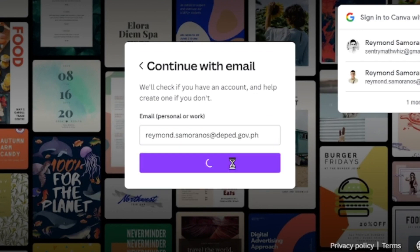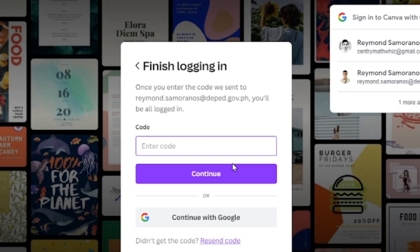Click Continue. Check your email for the verification code sent to your DepEd email address, and enter it on the next screen. Click Continue.